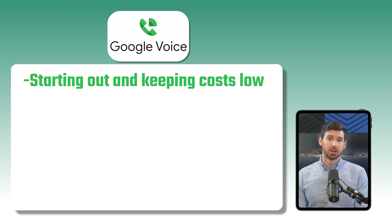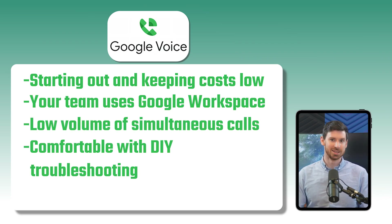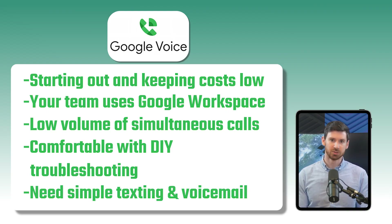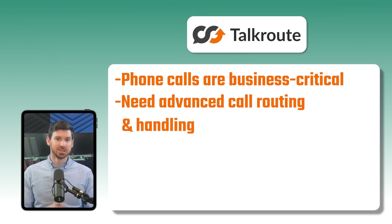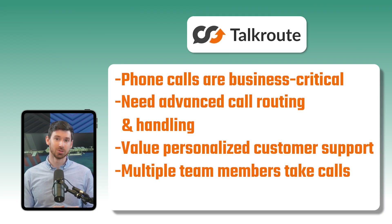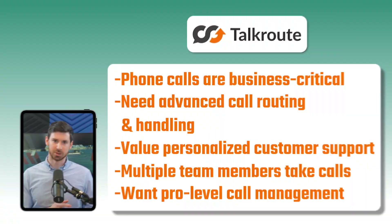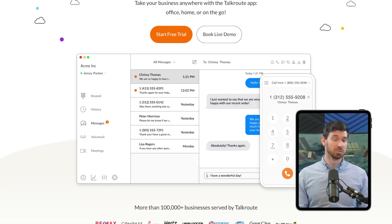After six months using both, here's my take. Go with Google Voice if you're just starting out and need to keep costs low, you're already integrated into Google Workspace, you don't have a high volume of simultaneous calls, you're comfortable with DIY troubleshooting, and you just need simple texting and voicemail features. Go with TalkRoute if phone calls are a critical part of your business, you need sophisticated call routing and handling, you value personal customer support, you have multiple team members handling calls, and you want a more professional sound. Personally, I found both services valuable at different stages — Google Voice was perfect when starting out, but as we've grown and call volume increased, TalkRoute's additional features have become more important. Neither is the perfect choice for everyone; it really depends on your specific situation.